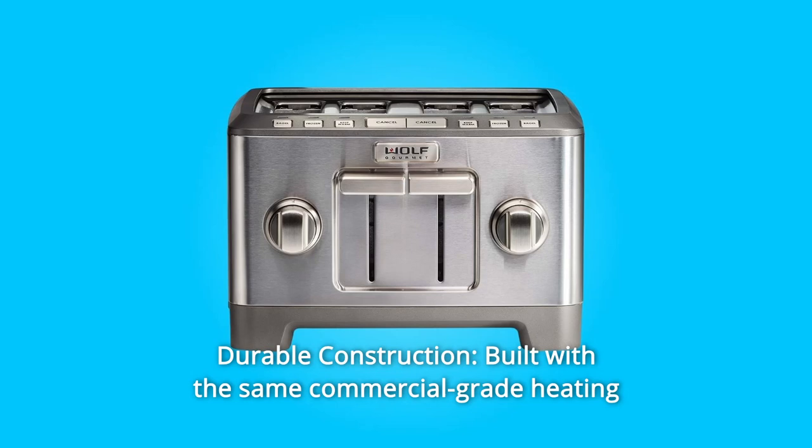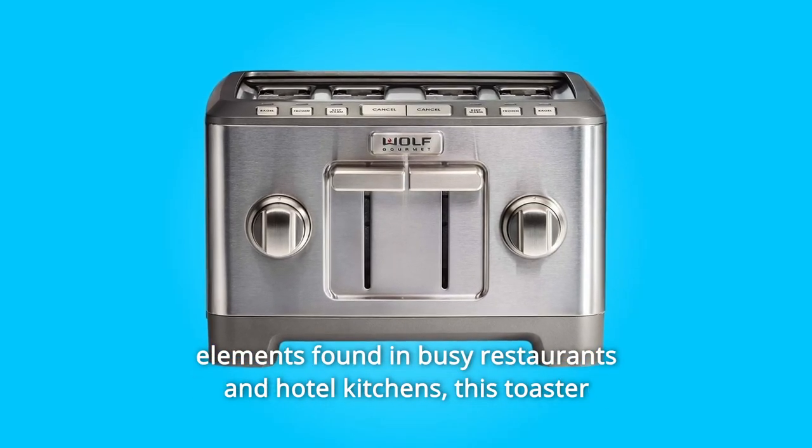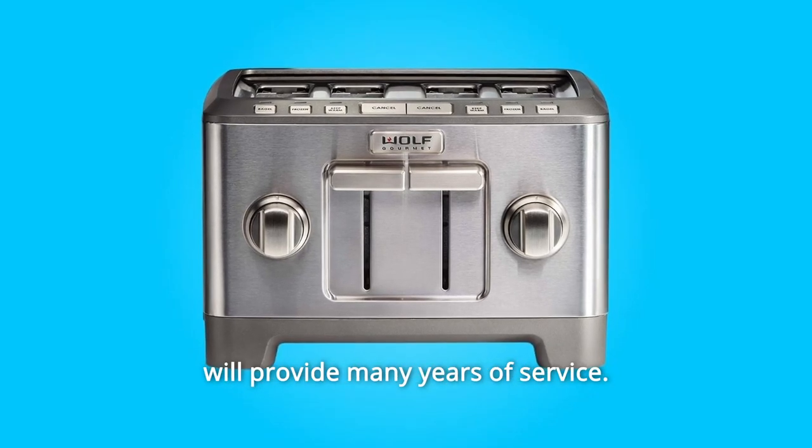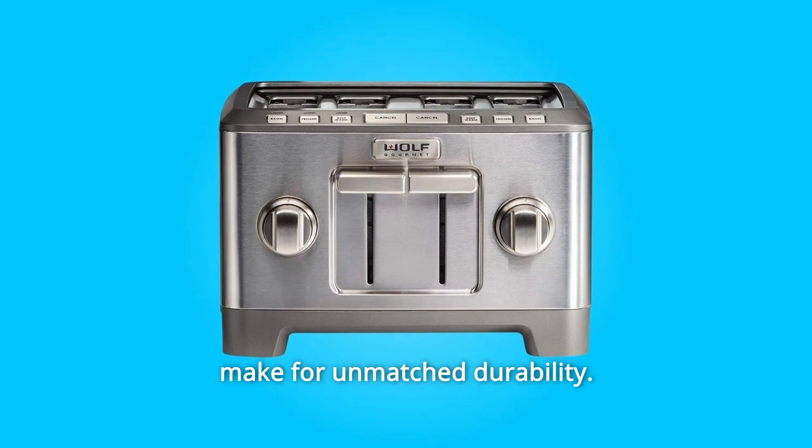Number 2: Durable Construction. Built with the same commercial-grade heating elements found in busy restaurants and hotel kitchens, this toaster will provide many years of service. The toaster's stainless steel and die-cast construction make for unmatched durability.